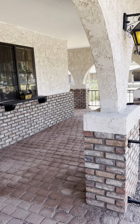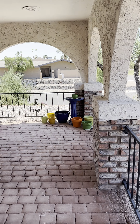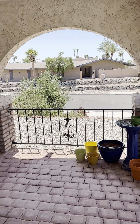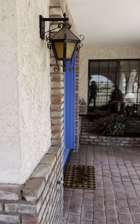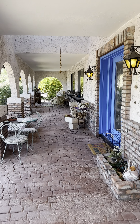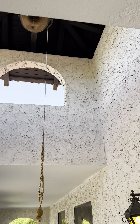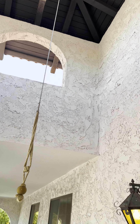It goes all the way around — the dining room is behind that window — so this goes around to this side and over there, you can see how far it goes. Really super cool, look at this — you have a bell tower.